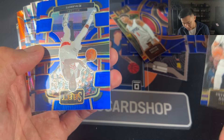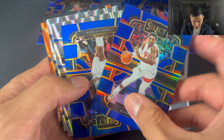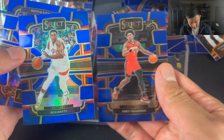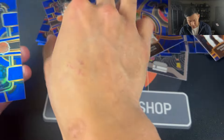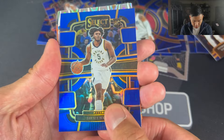We have RJ Barrett. Are these parallels? Okay, we have a rookie there — that's Jarrus Walker. It's like a silver — a silver of the blue. RJ Barrett and Jarrus Walker, silver.